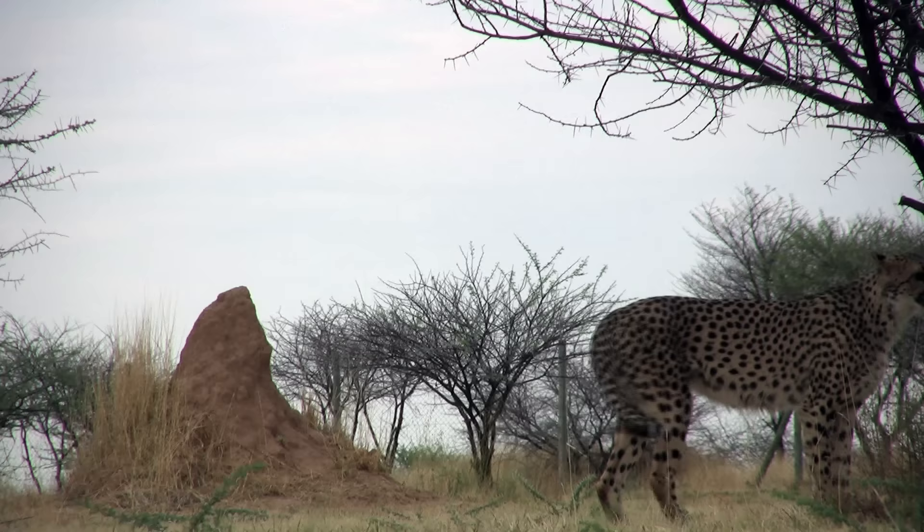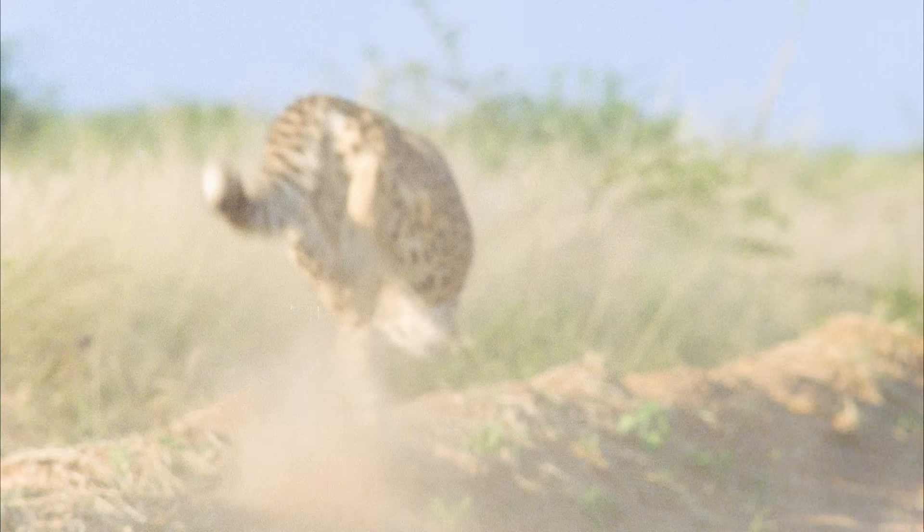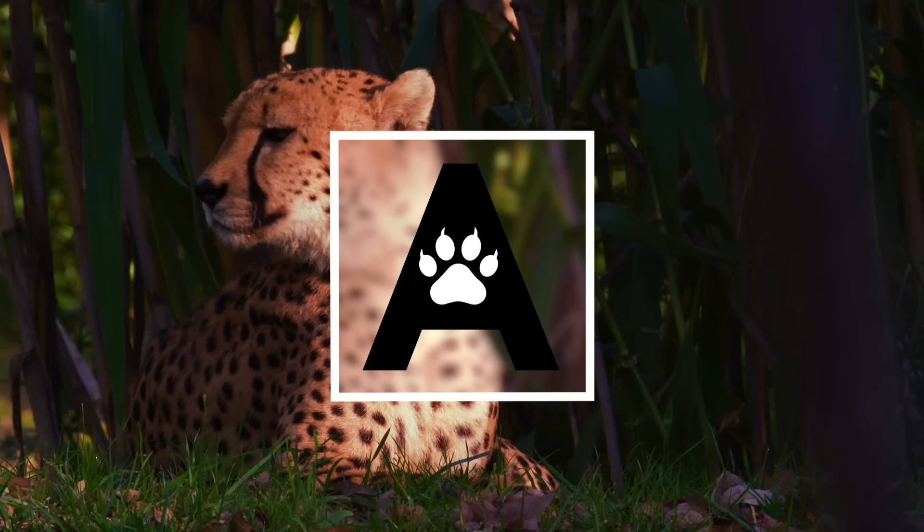If you ever get to see a cheetah run, don't blink. You'll miss it. Hi, I'm Danielle and you're watching Animalogic.